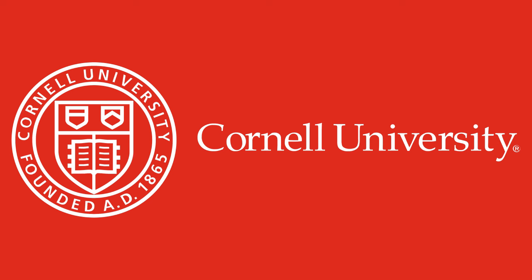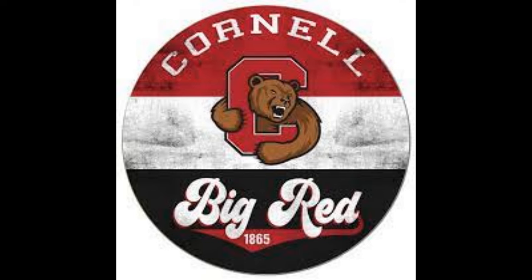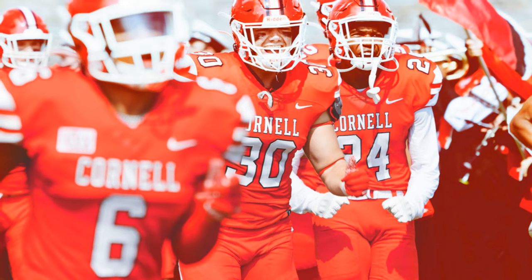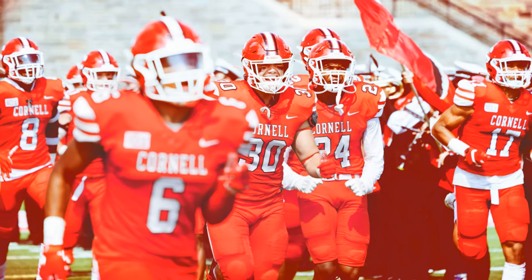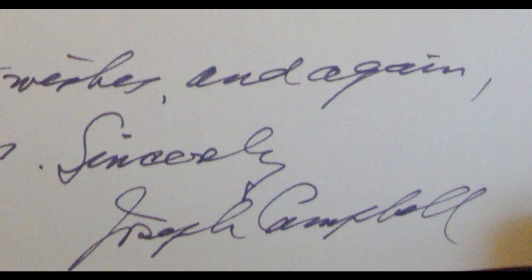In case you're not a big college ball fan, Cornell's football team is called Big Red and their uniforms are quite red. He also used the classic signature of Joseph A. Campbell as the script on the now familiar label.